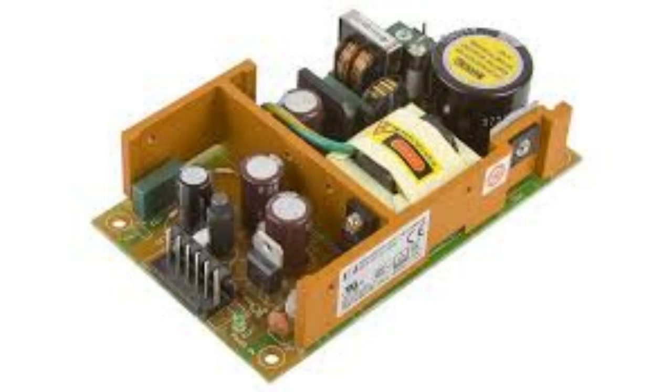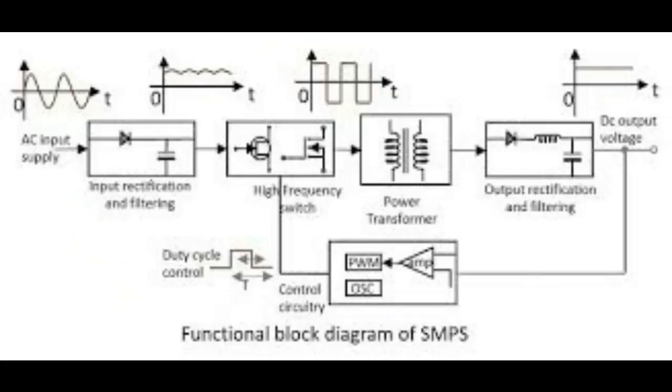That's where switch mode power supplies come in — SMPS for short. They're a bit more complex but offer some serious advantages, like being much smaller and lighter. The article even mentions a striking comparison: a 30-watt SMPS weighs a fraction of what just the transformer alone would weigh in an 18-watt LPS. That's a pretty dramatic difference.